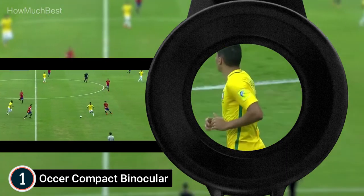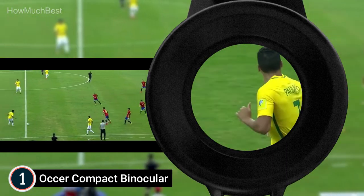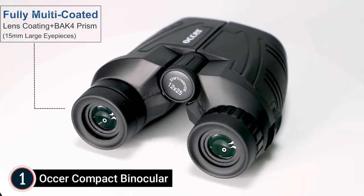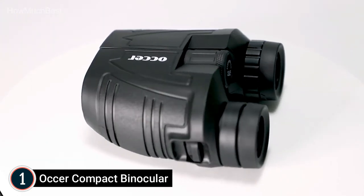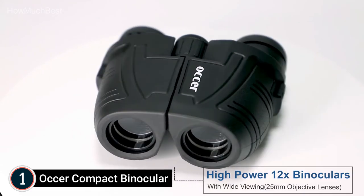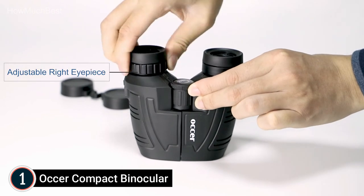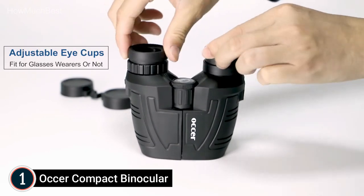For those who don't wear glasses, lifting the eye cups provides more focus and greater comfort. The binoculars feature a BAK4 prism pattern, an objective lens made of optical FMC multilayer green film with broadband coating, and an eyepiece optic made from blue FMC coating.